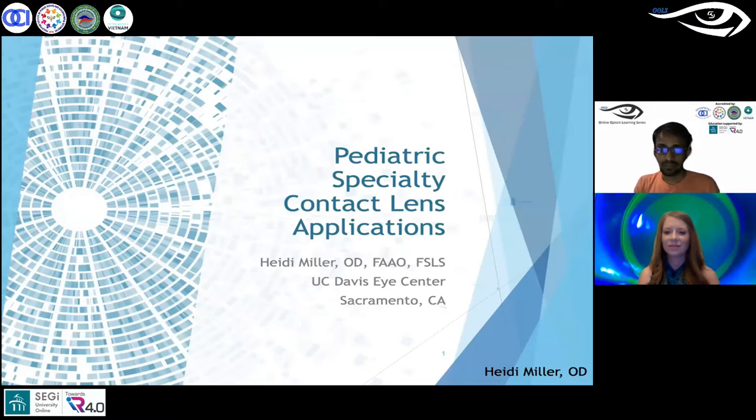She lectures and publishes on topics related to dry eye, anterior segment disease, and specialty contact lenses. She has contributed to multiple articles for the GP Expert column for Review of Cornea and Contact Lenses and Contact Lens Spectrum. Dr. Miller is also a fellow of the American Academy of Optometry, a fellow of the Scleral Lens Education Society, and serves on the board of the Gas-Permeable Lenses Institute.